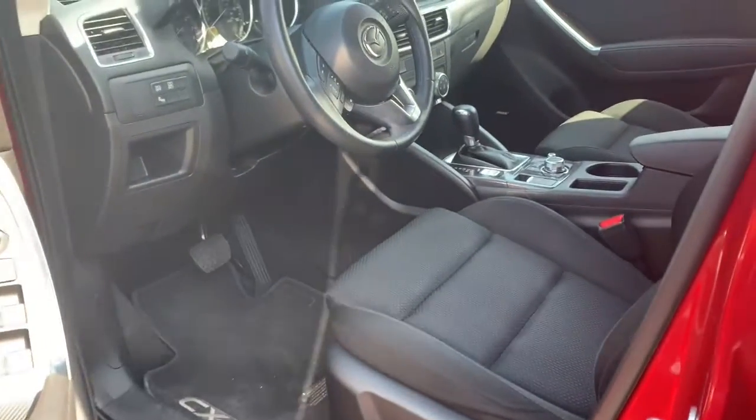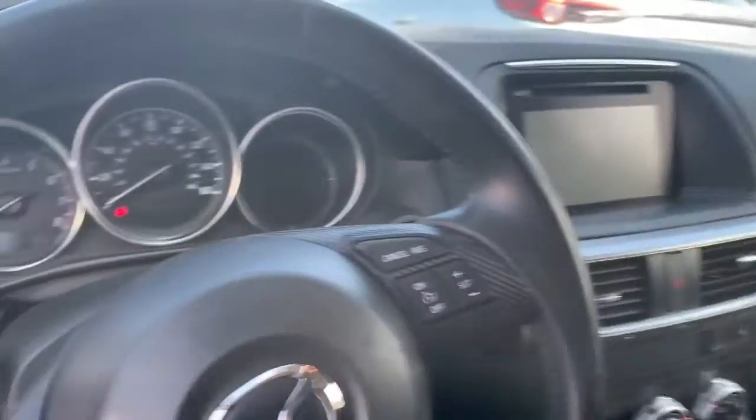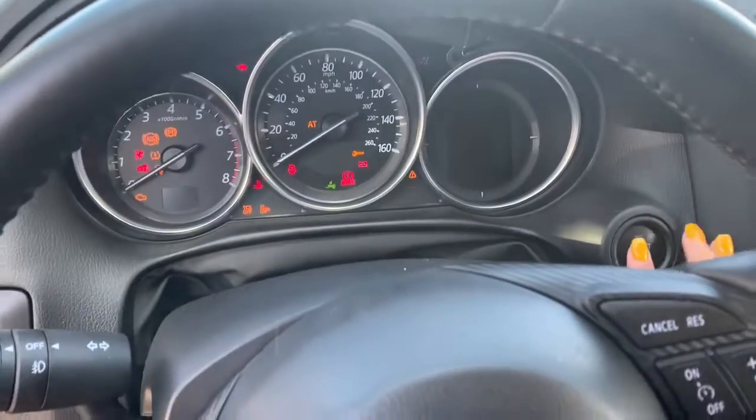The Touring comes with the power cloth bucket seats. This is actually in really good condition — looks like nobody's ever sat in the back. Let's go and take a look at the exceptionally low mileage that this vehicle currently holds.